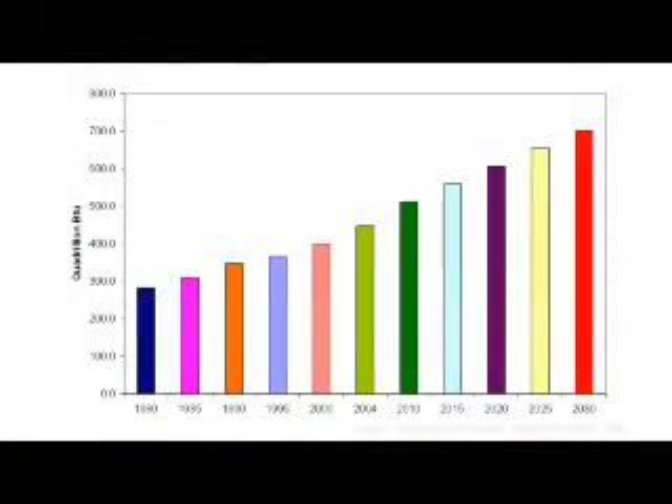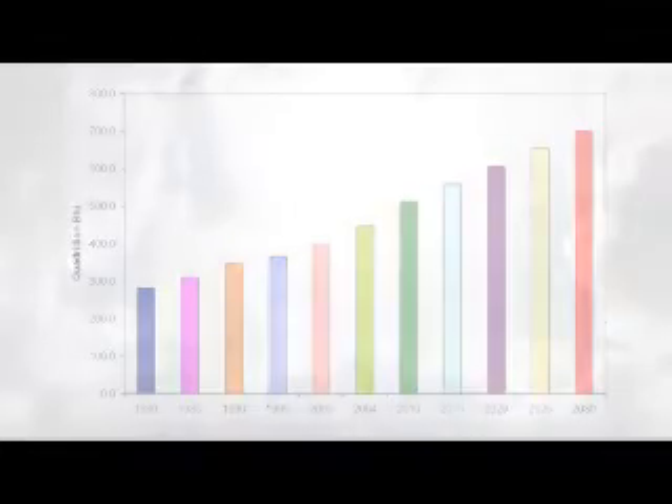Rising standards of living in a growing world population will cause global energy consumption to increase over the next half century. Energy consumption is predicted to increase at least two-fold by the year 2050. The answer to tackle this issue would be renewable energy.